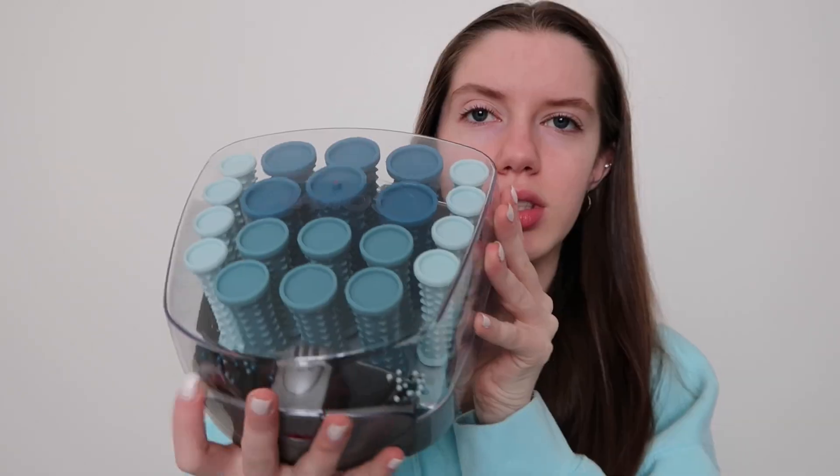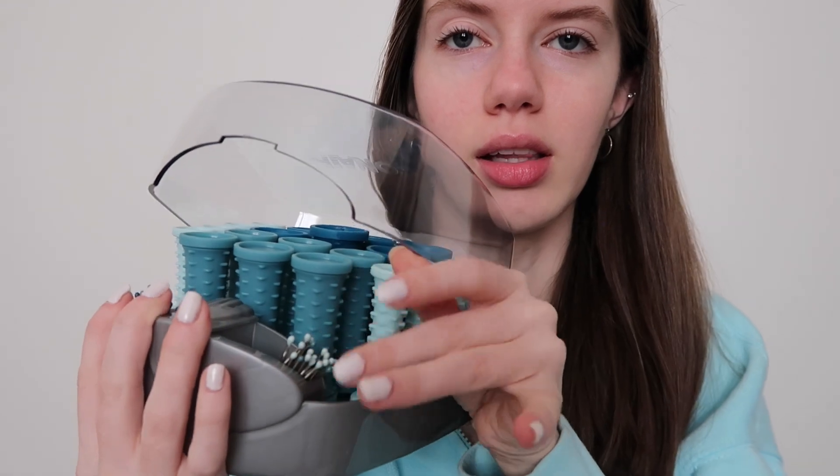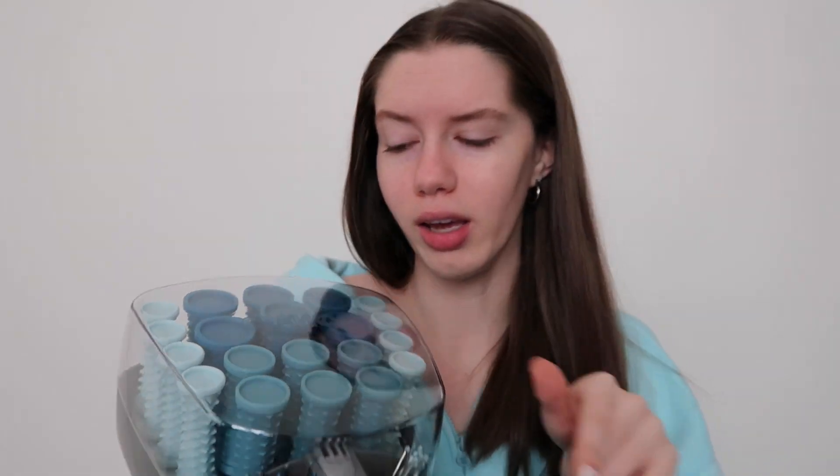Another thing I got for myself is these hot rollers — first of all, cute colors. They're from Amazon. You just roll them in your hair, grab one of these clips, and it's so easy to get that fresh blowout, clean look. You wait for the one in the middle to turn white instead of red — that's how you know they're all hot enough — then you roll them up, put the little safety pin in, and hold it for about five minutes. Your hair looks amazing.